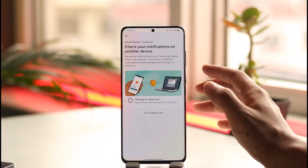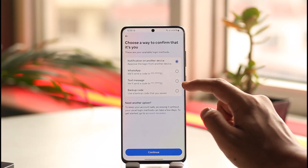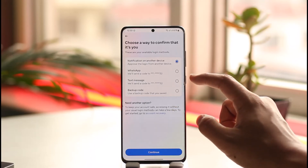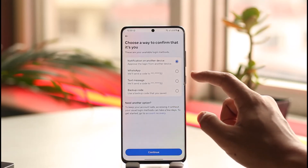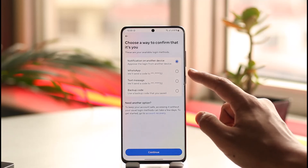Sometimes what happens is that even if it doesn't send you the code, you have a few seconds to go ahead and request a call instead. After one or two minutes, Facebook will give you the option to receive a call rather than an SMS code, so you can select that option if the first one doesn't work for you.